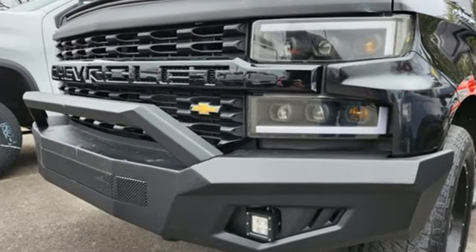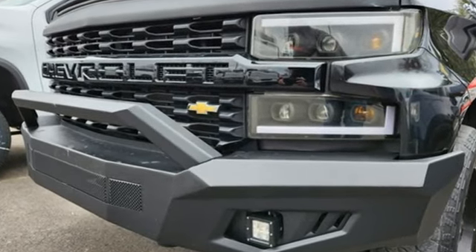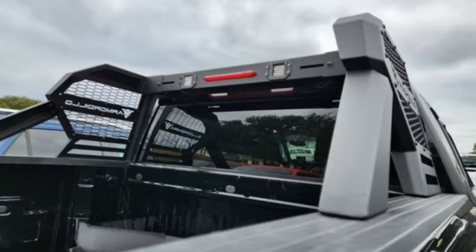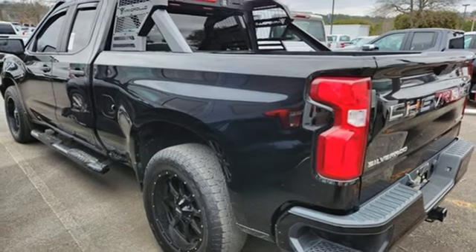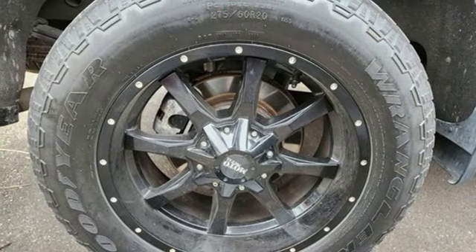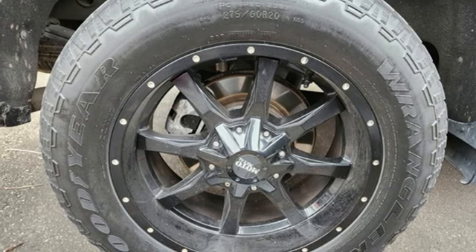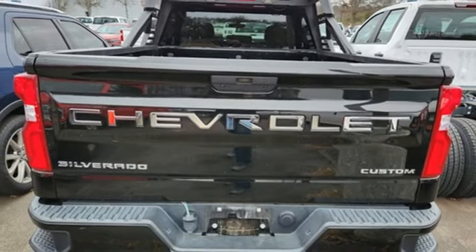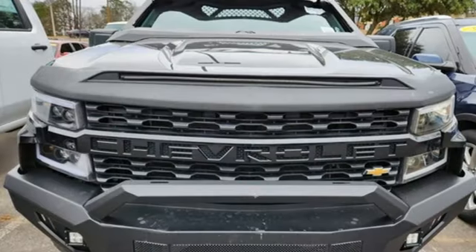Wireless phone connectivity, manual tilting steering column, streaming audio, automatic transmission, air conditioning, two USB ports, external memory control, aluminum wheels, rear wheel drive, and V6 engine. There's more than a century of ingenuity and significance in every Chevy.